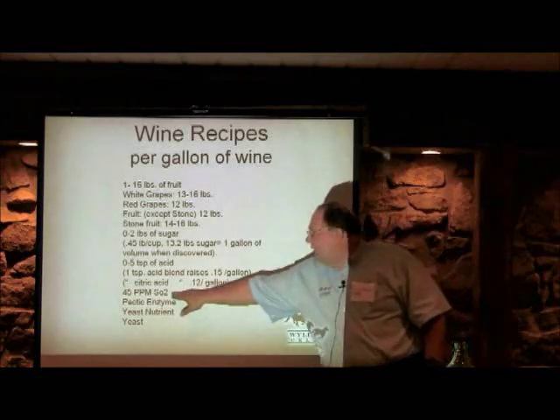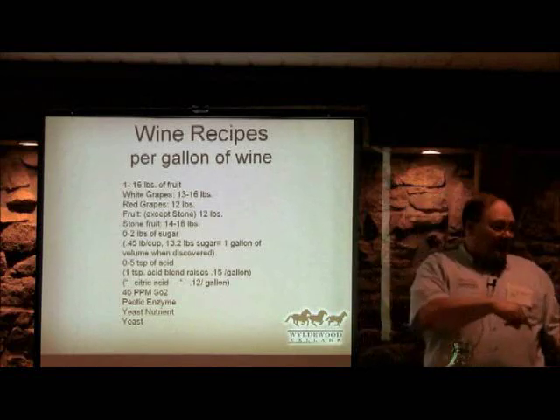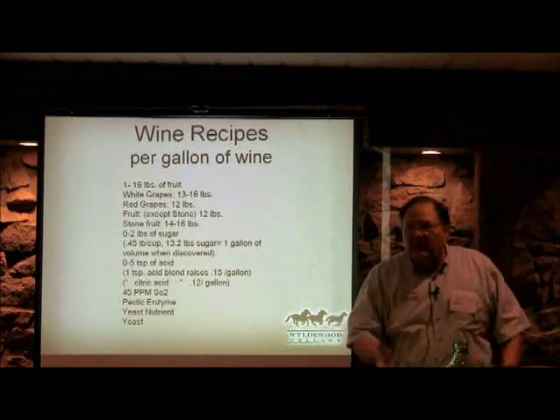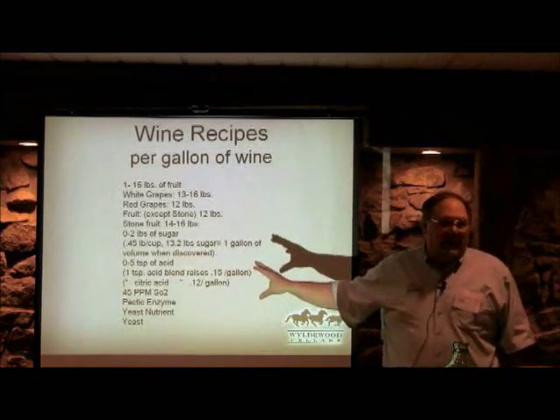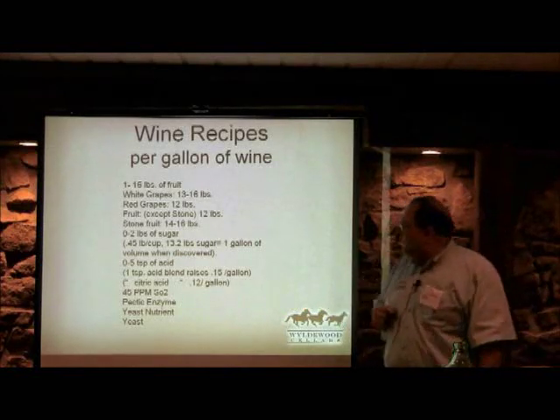When you first start your wine, put in about 45 parts per million of sulfite, because you're going to wait 24 hours and it takes a while for the yeast to get going. It's basically an insurance policy against bacterial spoilage during that first phase of fermentation.